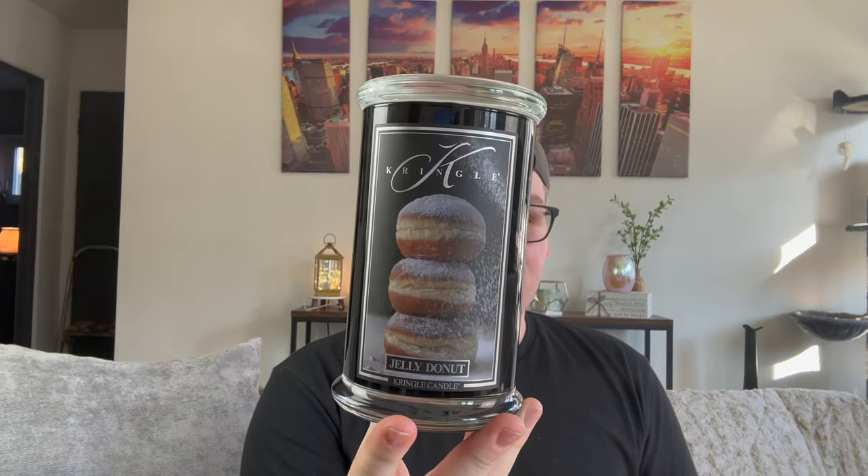I love donuts and baked goods — I do work out six times a week, but I also love a good dessert, and a jelly donut is my favorite kind. When Kringle, known for their authentic fragrances, comes out with a jelly donut candle, I had to have it. If you're into bakery or gourmand scents and love a jelly donut fragrance, this one has my whole heart. It's sold out right now, but trust me — if it comes back, stock up.